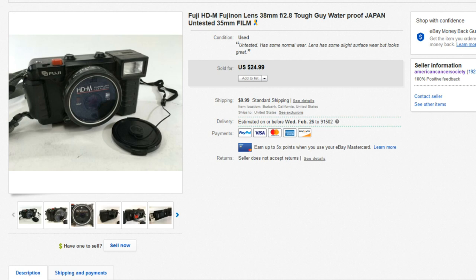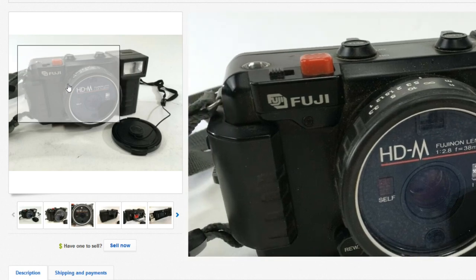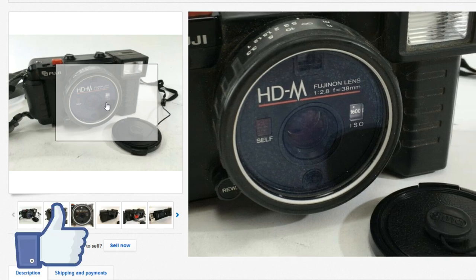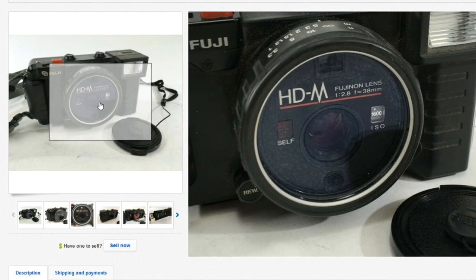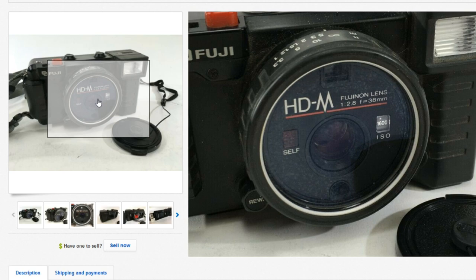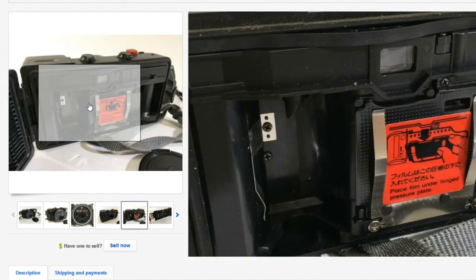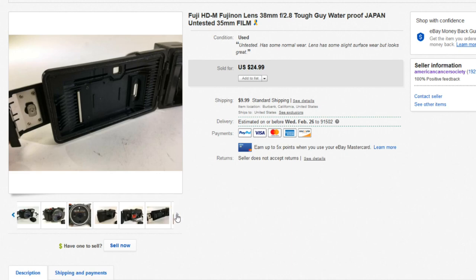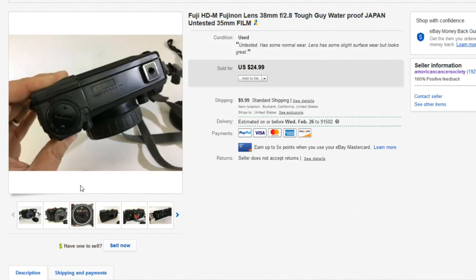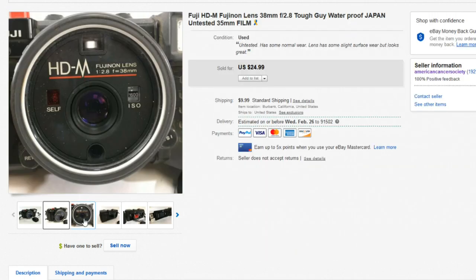Next up we have this Fuji camera — this is an underwater camera, the HD-M. For those new to cameras, somewhere on the camera will have a brand name, which is Fuji, and a model number, in this case HD-M. It's a fixed lens at 2.8 38mm — you cannot change this lens; it doesn't have any hardware to screw on another lens. This is untested and it did sell for $24.99. It is a 35mm underwater camera.